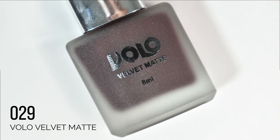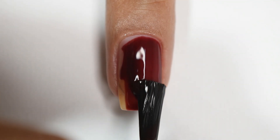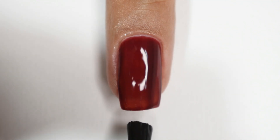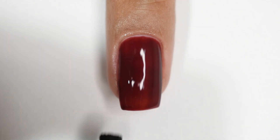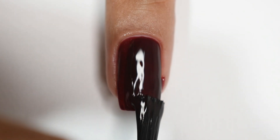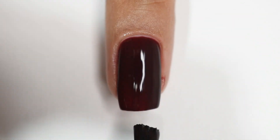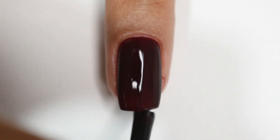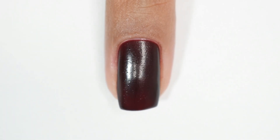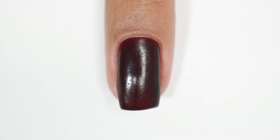Next up is 029 — a vampy maroonish-brownish shade and a beautiful colour. Its consistency is a little jelly with slight translucency. I'm showing two coats here — I felt I got sufficient colour at two coats, but you can totally go up to three coats. The formula is smooth and self-levelling, though not creamy-opaque due to the jelly feel. Again the same plastic finish when dry, and that grainy texture.